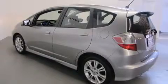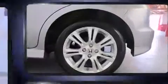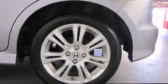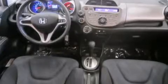Storage solutions are integrated throughout the interior, demonstrating thoughtful attention to detail. Audio features include a CD player with MP3 capability, steering wheel-mounted audio controls, and six speakers enhancing the audio experience throughout the interior.